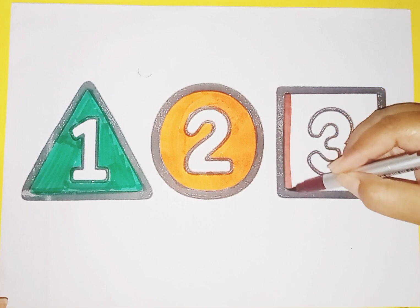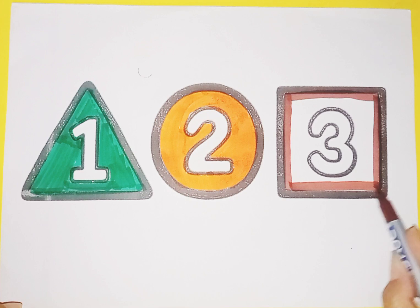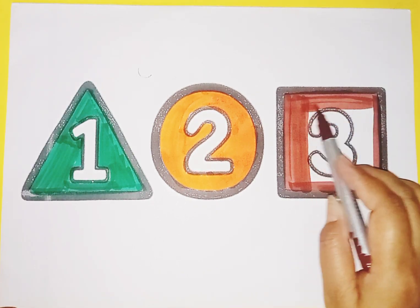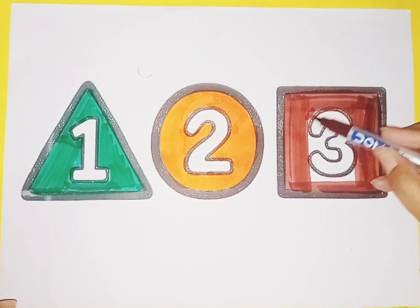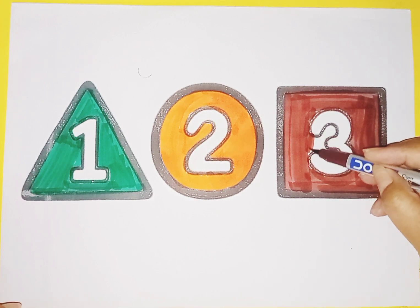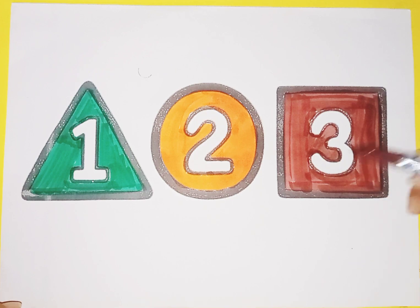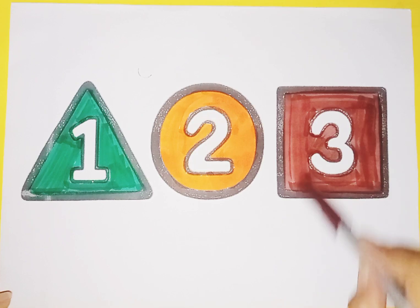Square, triangle, triangle, circle, square.